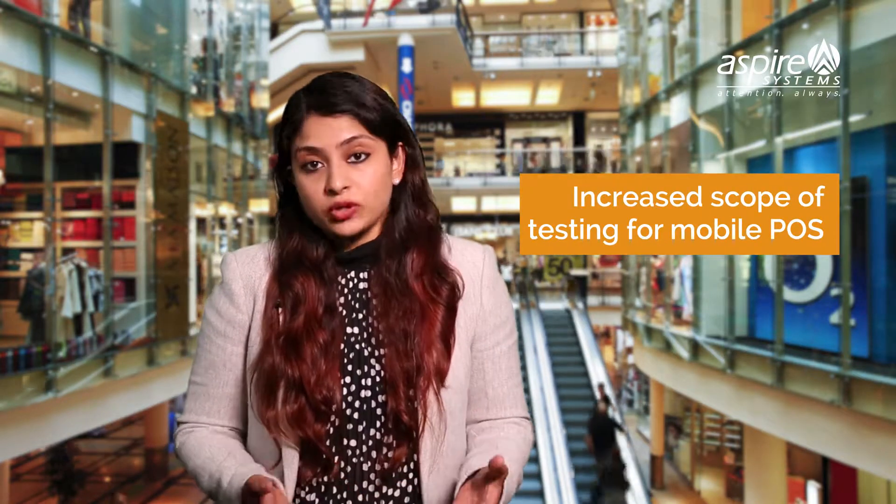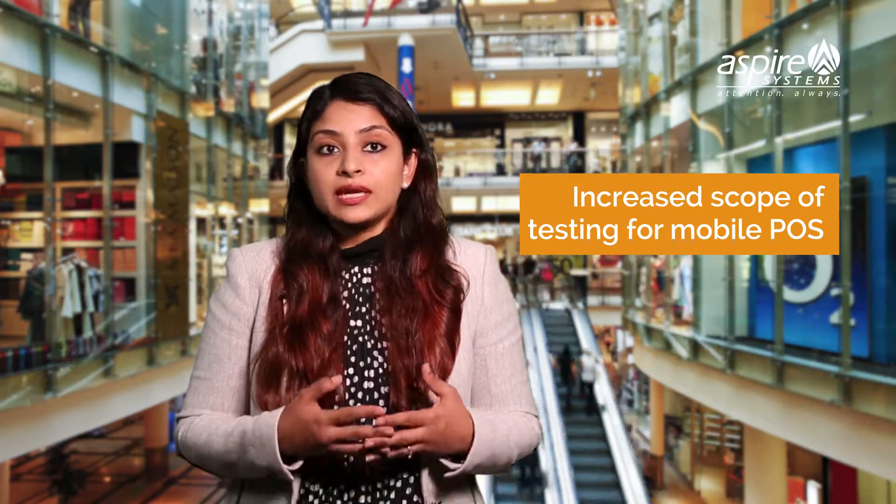Most of the retailers are now moving to mobile point of sale systems. The effort of testing increases because now the testing has to happen on desktop and mobile combinations. Test automation can help to provide an integrated solution to test the mobile and desktop systems using a single test automation framework.